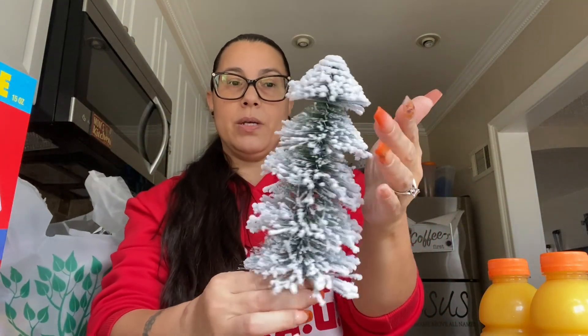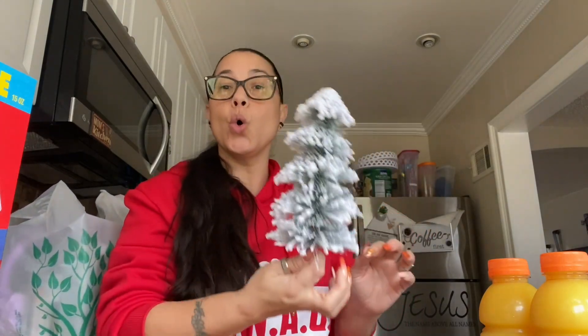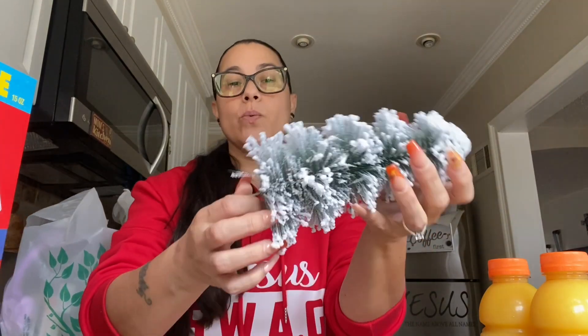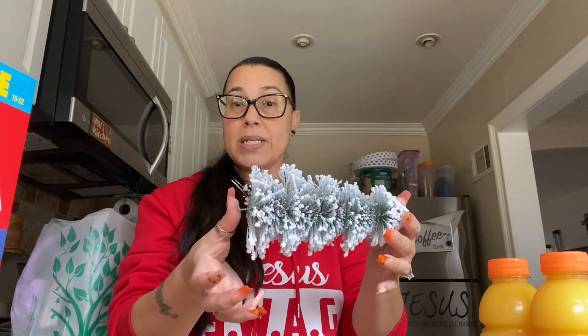So you see this tree? Very gorgeous. It was in the dollar section — but it was the only one left there. The only problem was that this piece is missing. So I asked one of the ladies on the floor — I said listen, I really really want this. Is there a way you can give me a discount because this is missing? She was like sure, just let the girl up front give it to you for like 75 cents. I was like cool, that's what's up. I'll find a way to fix this — hubby will probably put like a styrofoam or something.